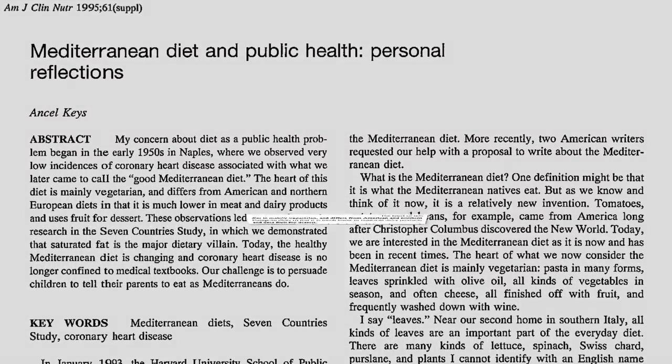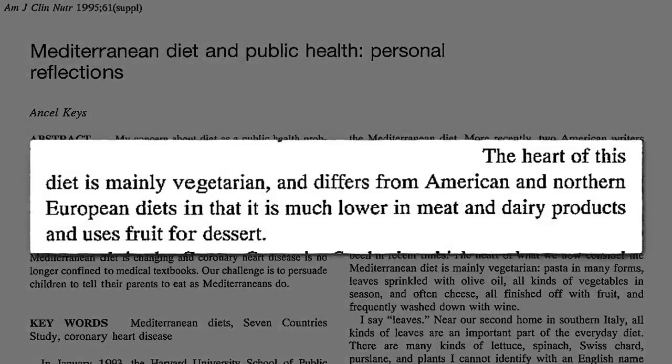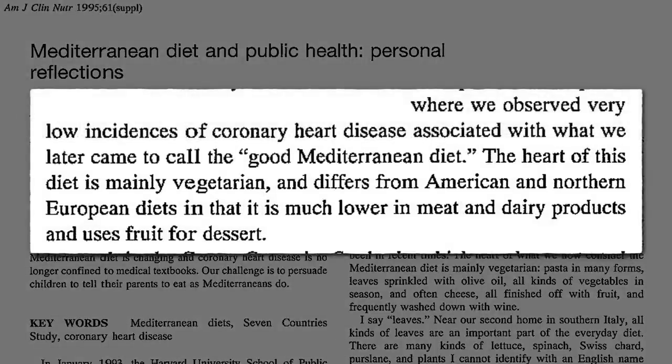The heart of a traditional Mediterranean diet is mainly vegetarian, much lower in meat and dairy, and uses fruit for dessert. So no surprise those eating that way had very low heart disease rates compared to those eating standard Western diets.